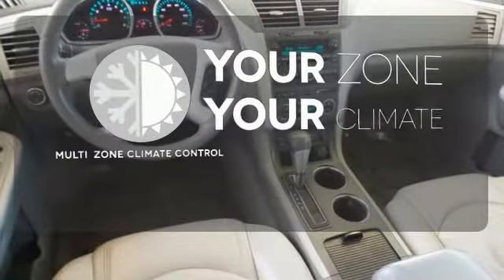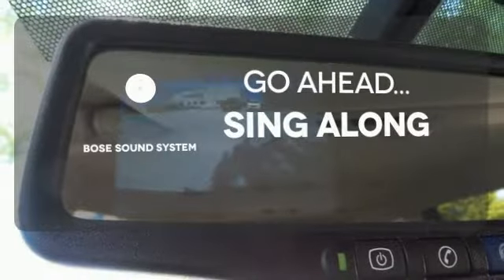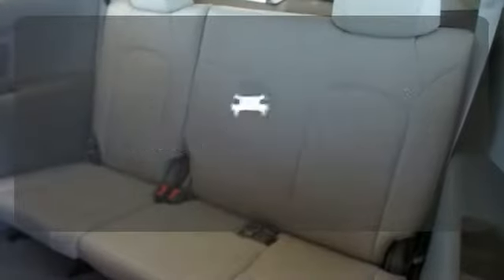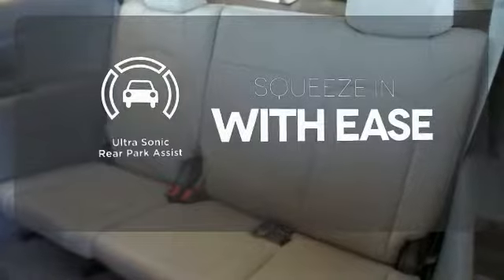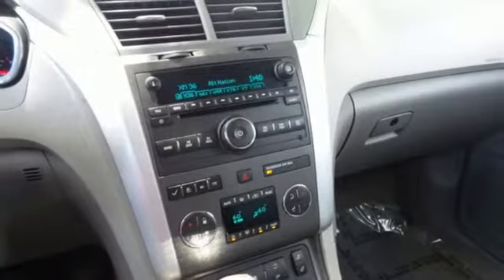It's too hot. It's too cold. Not anymore with the multi-zone climate control. Let your music envelop the cabin with the Bose sound system. The ultrasonic rear park assist lets you squeeze into tight spots with ease.